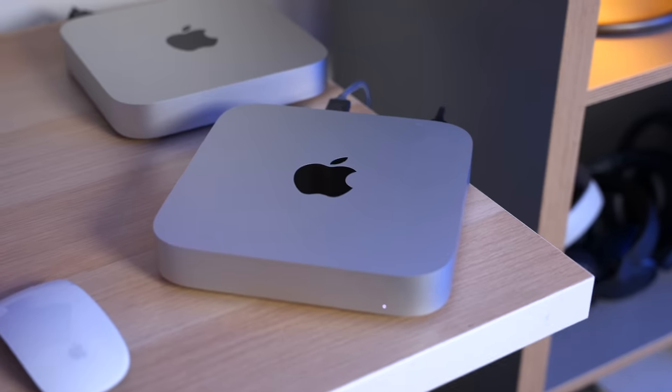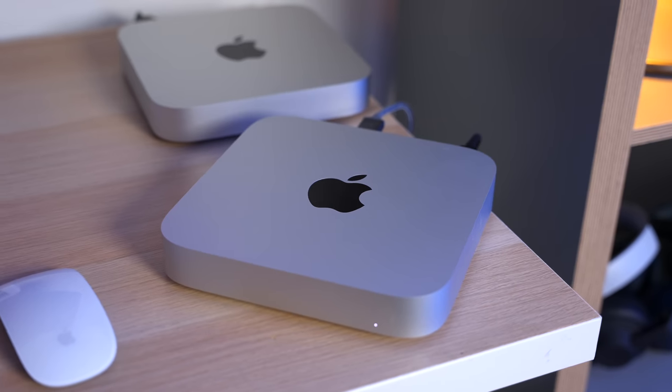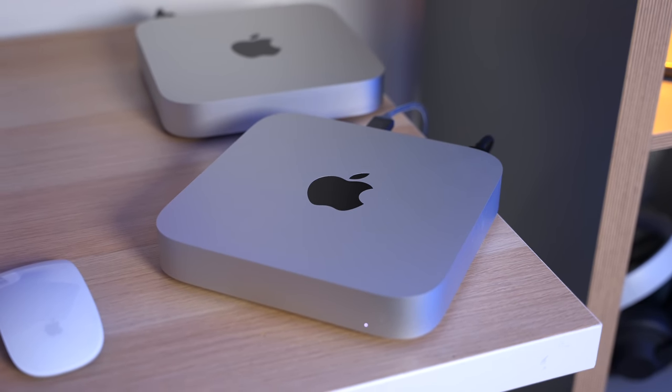Back then, it was getting a bit long in the tooth, Apple didn't seem to care about it, and there were no meaningful updates. Then, in December 2020, the M1 chip arrived, they put it into the Mac Mini, and everything changed.